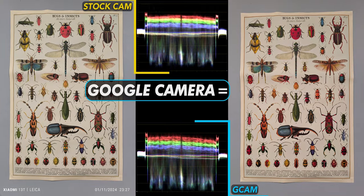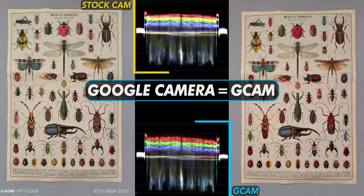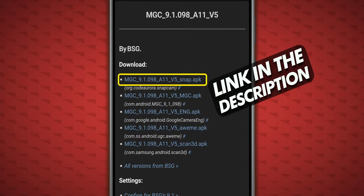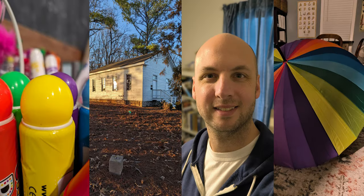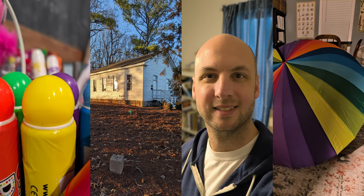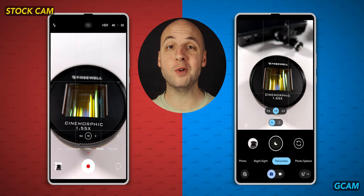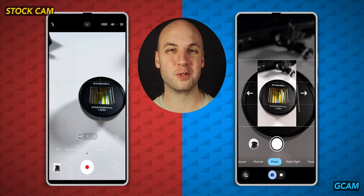The free Google Camera Port, or GCam, I'm using for this comparison is from developer BSG, and there's a link to download this port in the video description. Let's compare a variety of images, including selfies and night mode shots, with both the pre-installed stock Xiaomi camera app and GCam, then discuss a few notes about using both apps on the 13T.